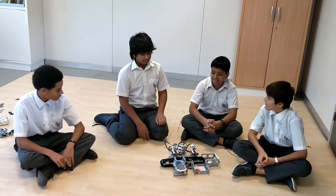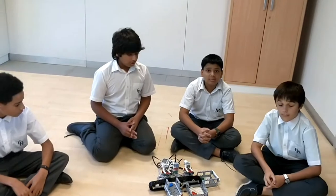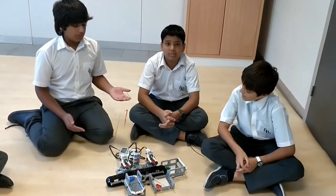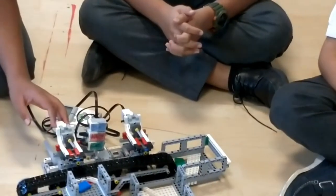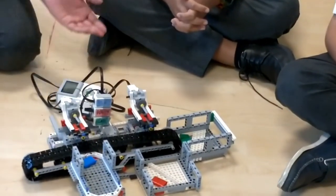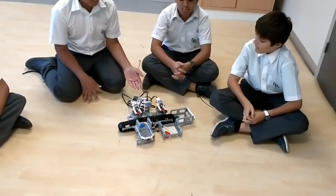First of all, I would like to tell you about the purpose of this robot. We wanted our robot to be environmentally friendly, so we created a robot which basically sorts out the garbage into different categories such as plastic, paper, and glass.